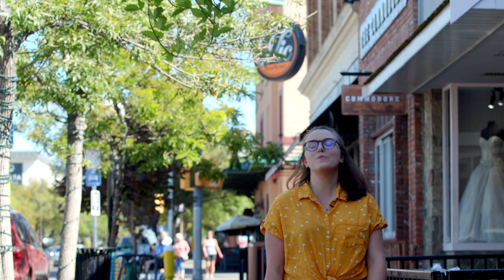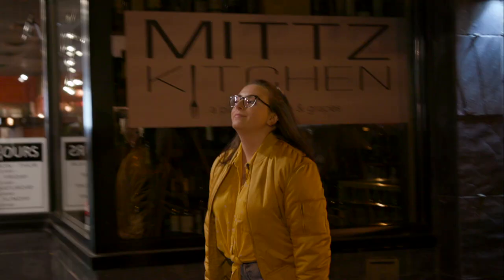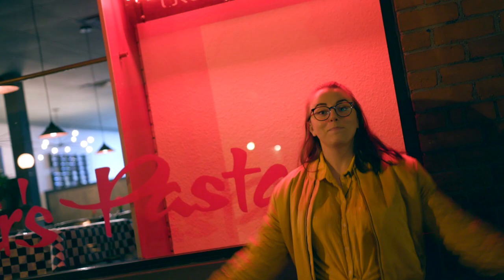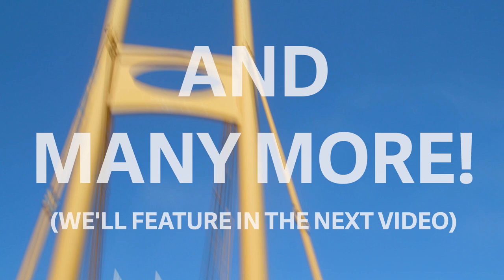We're lucky in Kamloops to have so many awesome locally owned independent restaurants and cafes: The Vic, Hello Toast, Mint's Kitchen, Redbeard, Peter's Pasta, Red Collar, Brownstone.